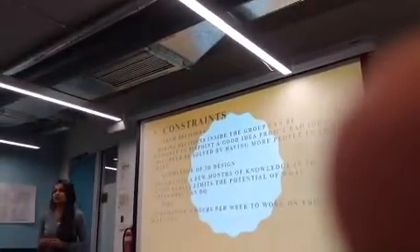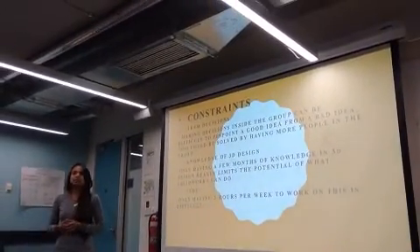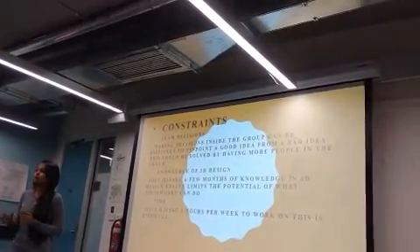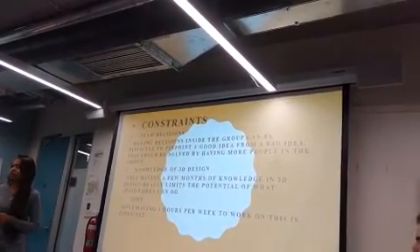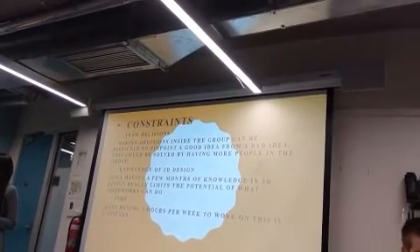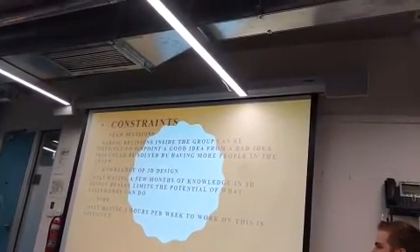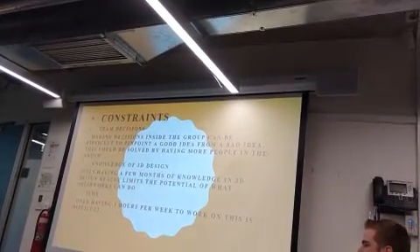Constraints — that is a major part — include team decisions, time, and knowledge of 3D design. As team members, myself and Michael have had great conversation about this project and came up with everything together. 3D support was given by our instructor who taught us in a very efficient way how to draw the designs, so we have presented and marked the designs in our project. We were allotted three hours of time on the first day of classes, and it was a good time to interact with our instructor and complete the project.